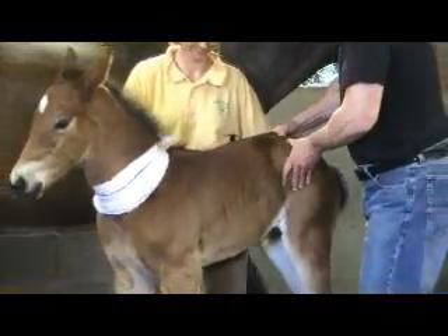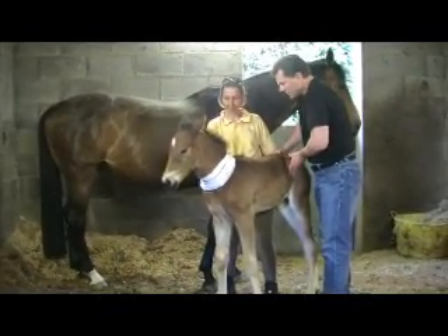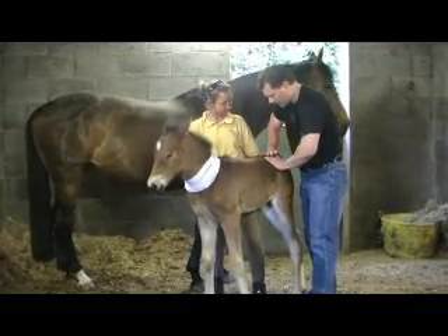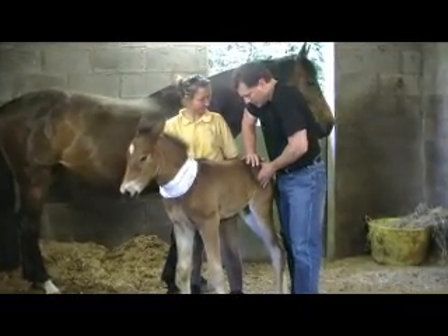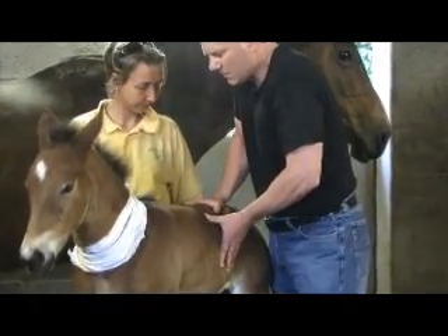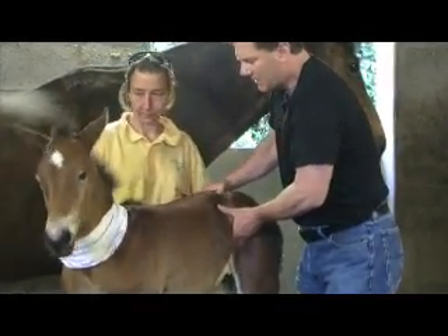The other area that we found to be involved was the left hind stifle joint here. We apply a little bit of pressure on that joint, and as you can see, it doesn't require much force at all. It's about being accurate and specific.